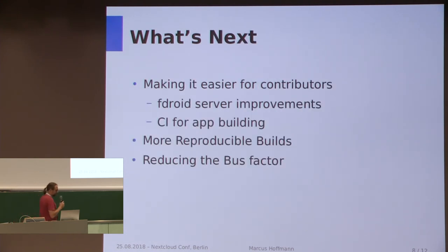So what's next? We have a long way to go for making contribution to F-Droid easier. Getting started and maintaining build recipes for apps is not as easy as we'd like. There are some server improvements we need to do, and we also want to finally set up CI for app building, which is not that easy because there are a lot of toolchain versions F-Droid provides. We want to push more for reproducible builds, and one of the main problems is reducing the bus factor — making us less dependent on one person who maintains the build server.